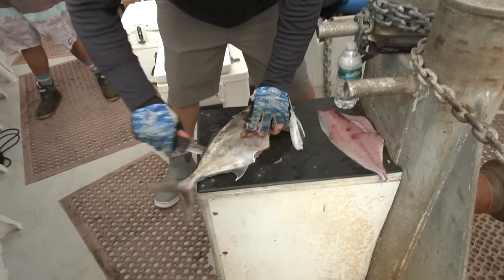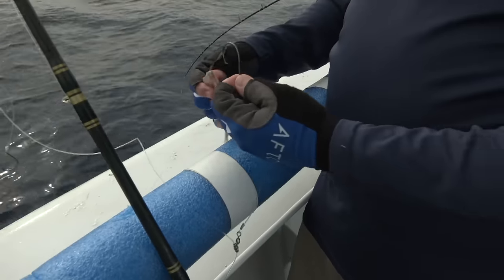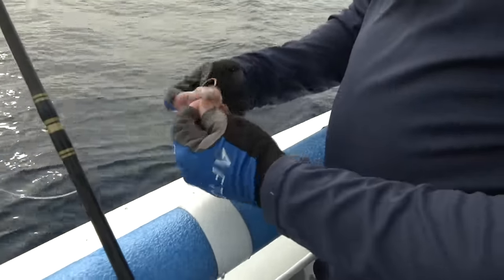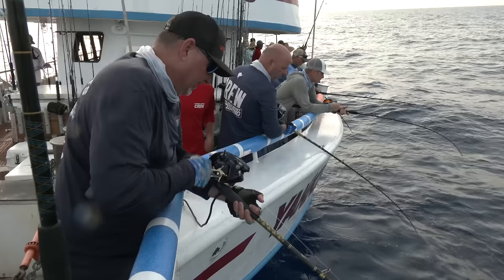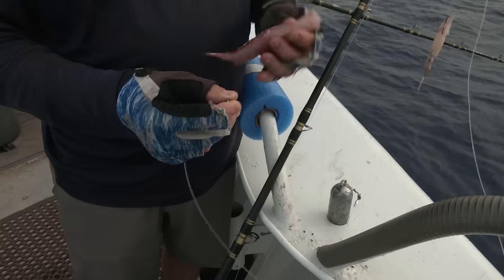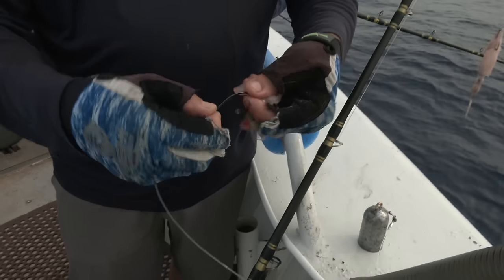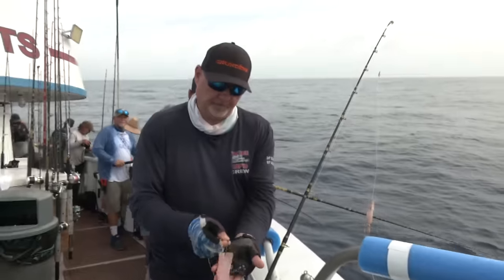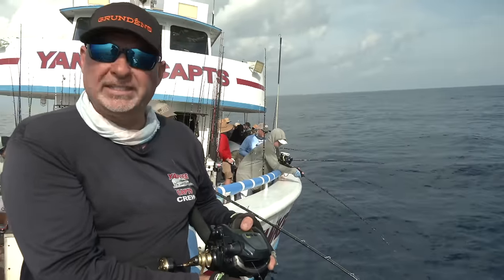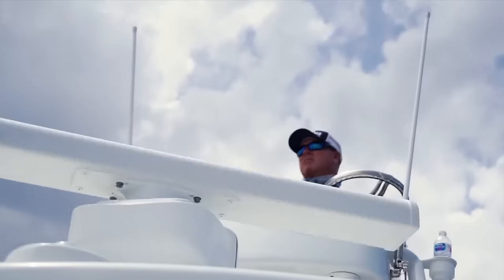Bait is another popular question — what's the best bait? Fresh is the answer. Squid works, it's a staple — there's no question, squid is the number one staple, everything eats it. But there's a problem with squid: the vermilions and the smaller juvenile stuff can pick that stuff off the hook in a second. So I like to fish something with skin — if it's bonita, a strip of some sort of jack or mackerel — just something with skin that tends to stay on the hook a little bit better.